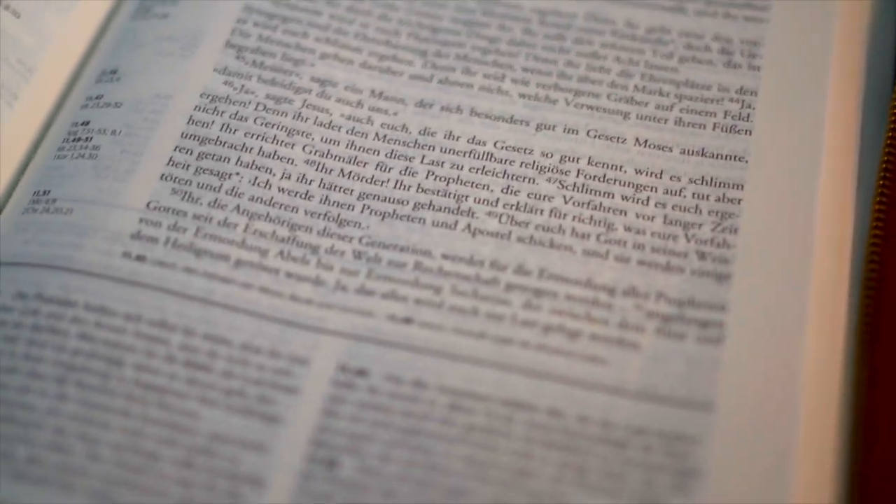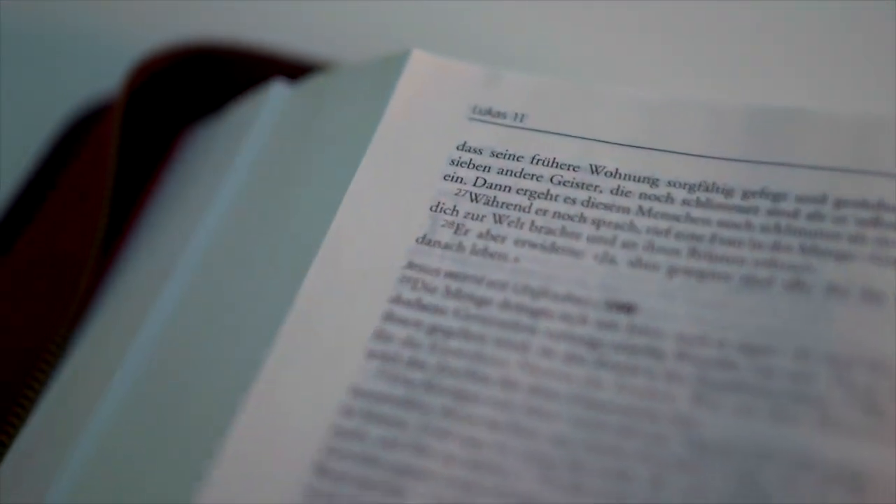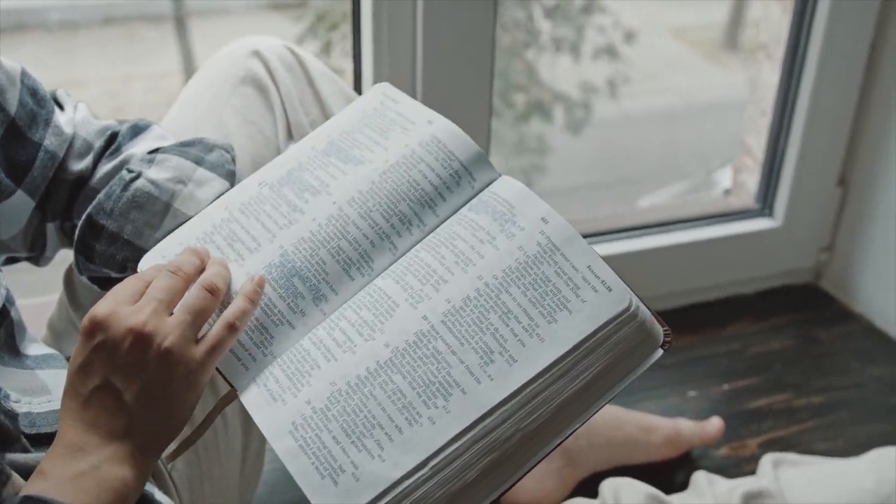There are a couple of other advantages I really like about the New American Standard. First, it has excellent notes — if you come across something you don't understand, it has really good notes to help you understand the context of words and ideas. Also, in the New Testament, whenever it quotes a passage from the Old Testament, those words appear in all capitalized letters, so you know it's a scripture from the Old Testament. Third, when it translates word for word but adds a word that's implied in the text but not a literal translation, that word is italicized, giving you an idea that it's an implied word added by the authors.